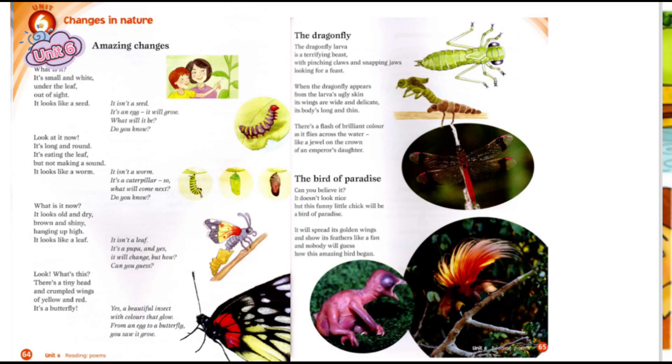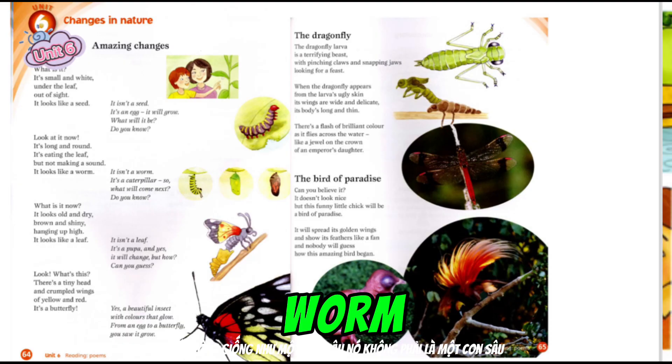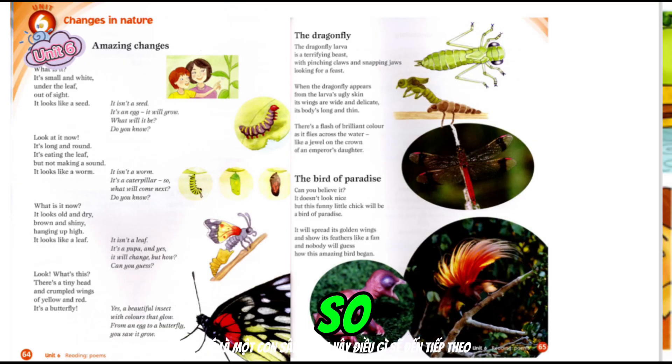Do you know? Look at it now. It's long and round. It's eating the leaf, but not making a sound. It looks like a worm. It isn't a worm. It's a caterpillar. So, what will come next? Do you know?